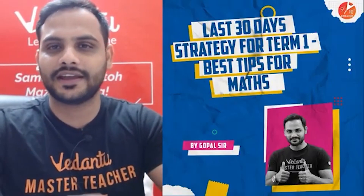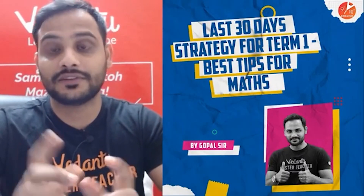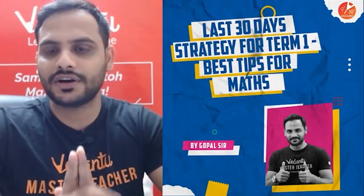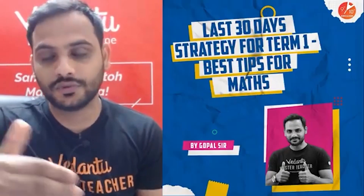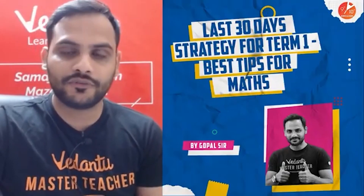Welcome to today's session. Today we are not discussing any topic of your syllabus, but we will be discussing a very important thing — your strategy for term one. So what are the best tips I am going to give you for maths? I'll be talking about that in detail.